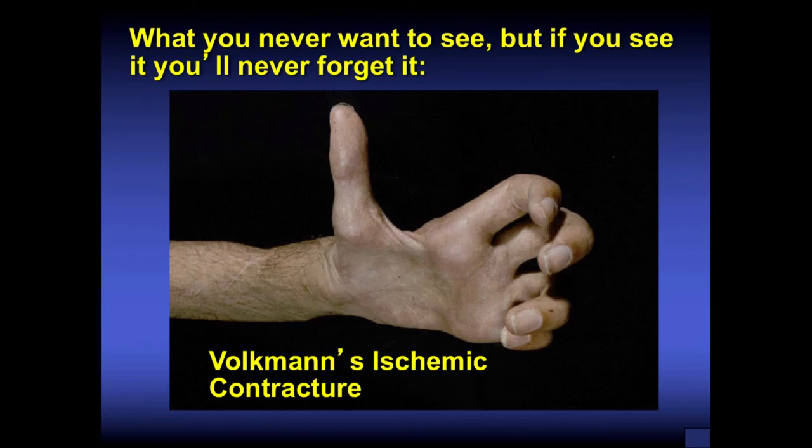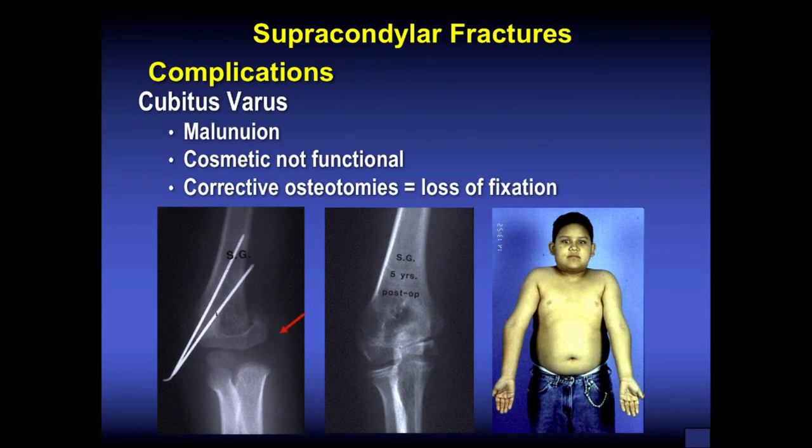What you never want to see in your career is a Volkmann's ischemic contracture. Once you see it, you'll never forget it — get these individuals in to be treated urgently at the proper facility, hopefully a children's hospital with a pediatric orthopedist on call. Supracondylar humerus fractures can also result in malunion and cubitus varus — more cosmetic than functional, a gunstock deformity. An osteotomy of the humerus may have to be done.